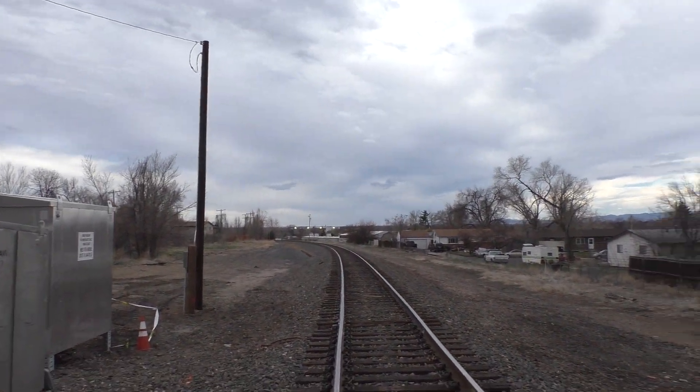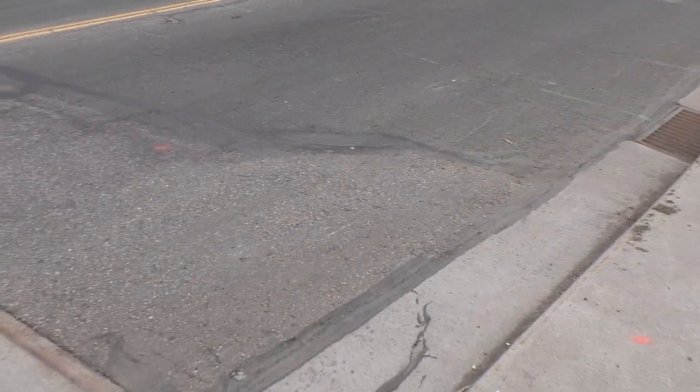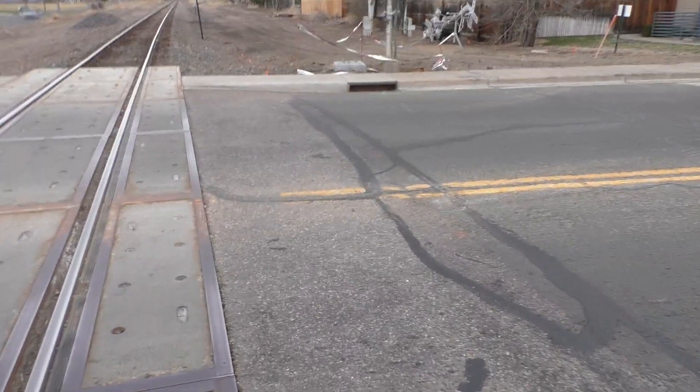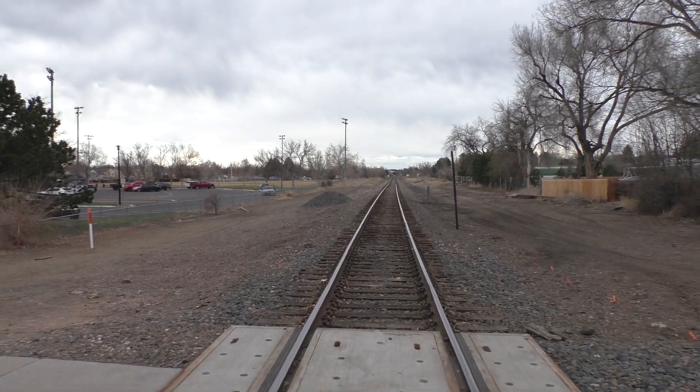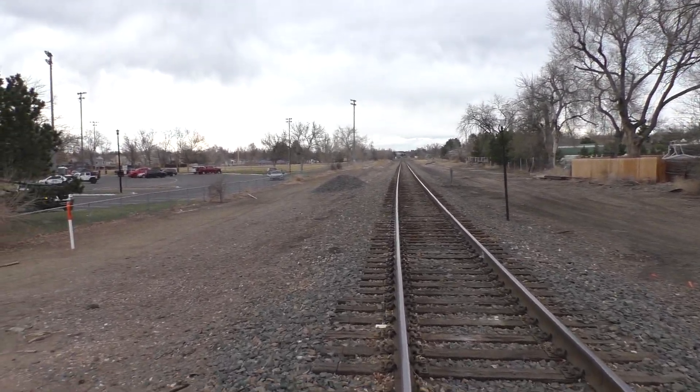Trackage looking south towards Denver. We're gonna head back to the upside. Trackage looking north towards Broomfield, Longmont, Cheyenne.